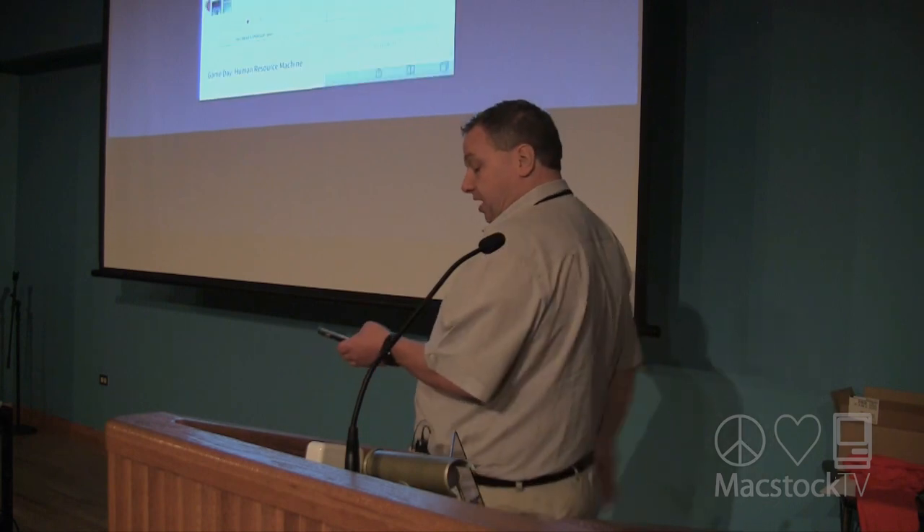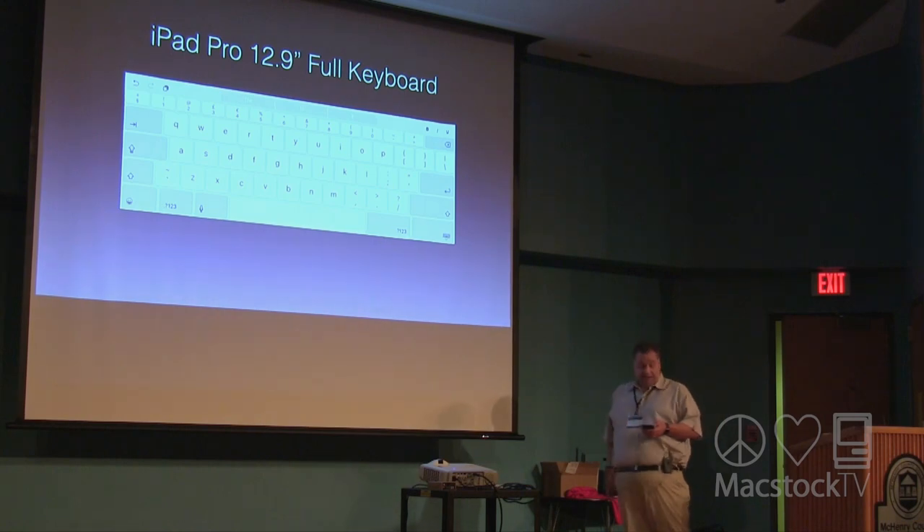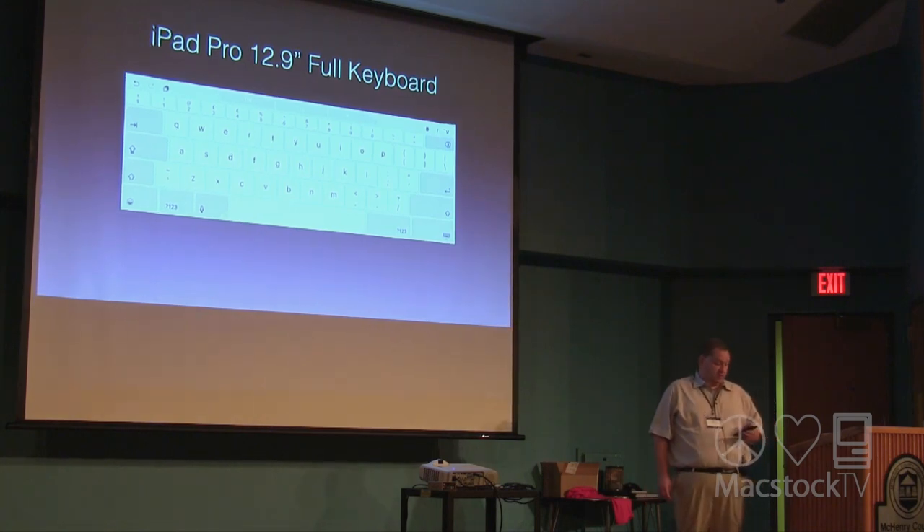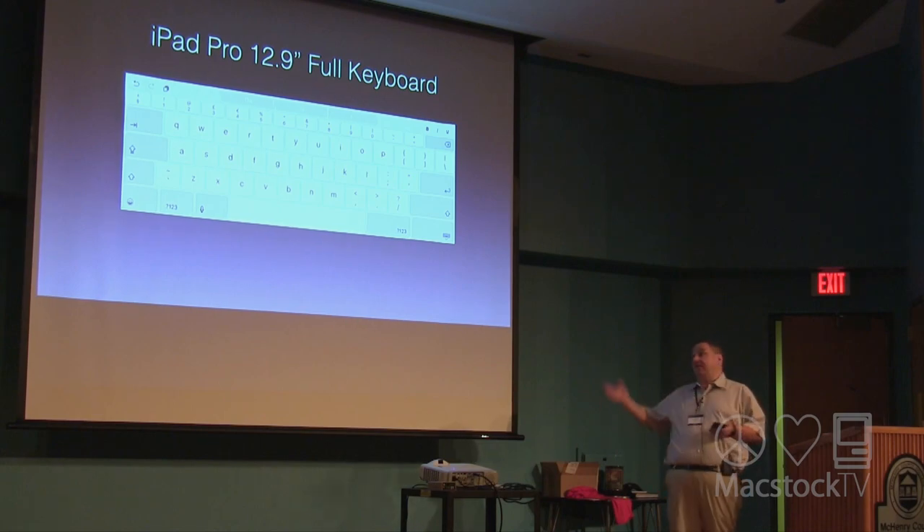This new feature will definitely give you a better experience on the 12.9-inch model because of the larger screen. Also, the iPad Pro 12.9-inch has the large full-size on-screen keyboard. As you can see, the keyboard looks like a regular full-size keyboard with all the keys in one place instead of having to access alternate menus. It's really nice to have that full keyboard right on the actual screen.